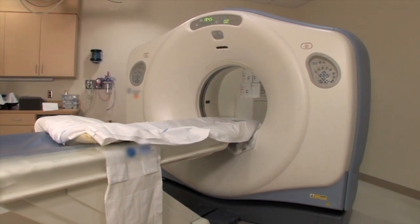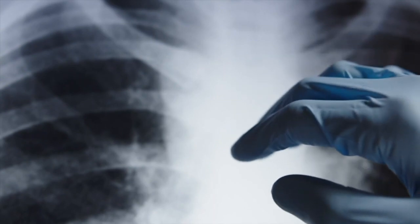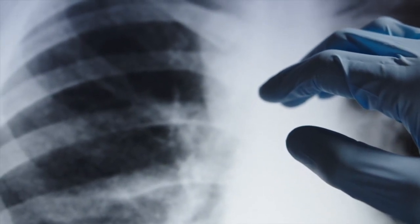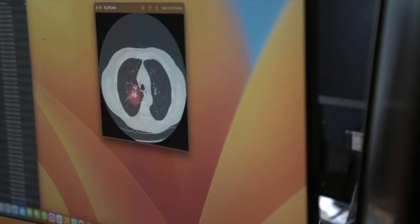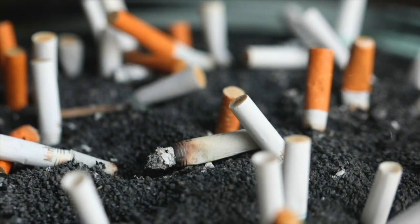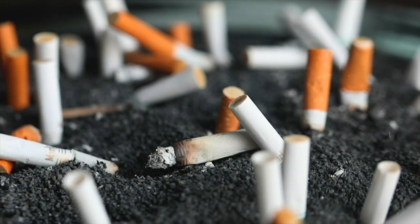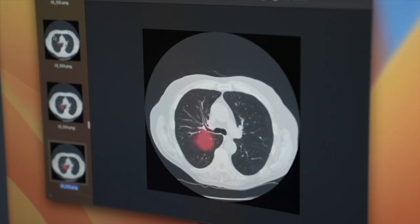Regina and her team don't see Sybil as replacing doctors or radiologists. Instead, they view her as another tool to help doctors develop more specialized treatment for an individual's cancer. Large-scale clinical deployment of Sybil is still years away, but with hundreds of thousands of Americans being diagnosed with lung cancer each year, artificial intelligence could someday be a game changer. Asked if she sees this saving lives, Regina responded: 'I absolutely believe that whenever it is deployed at large scale, it will save lives.'